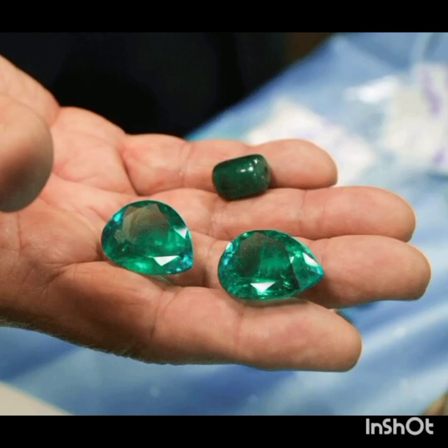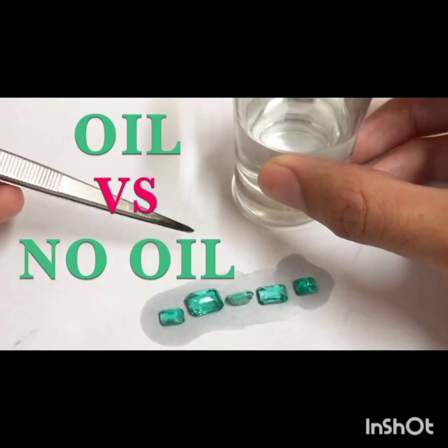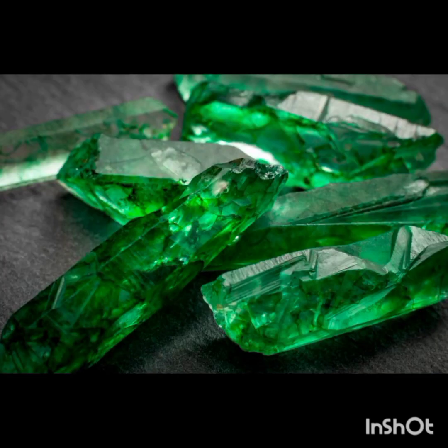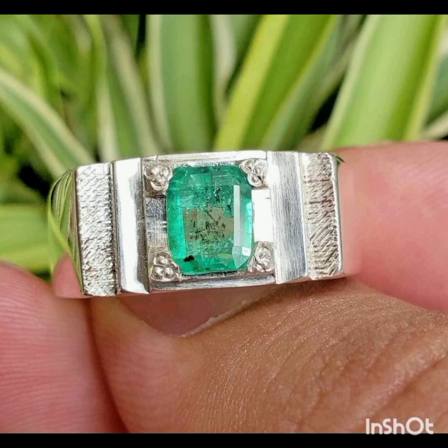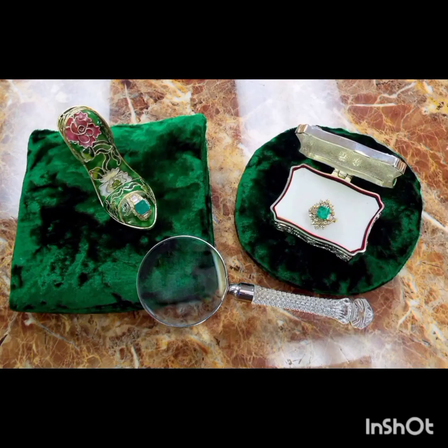Colored oil is used to improve the apparent color of some emeralds, although the practice is generally frowned upon. However, all treatments for gems are fine so long as this information is disclosed to the customer. This also means appropriate pricing and informing the customer on how to properly care for emeralds with these treatments. Lack of disclosure for any of these factors is fraudulent.